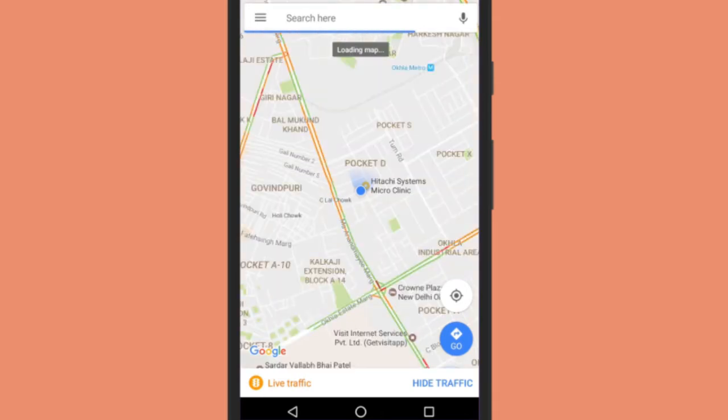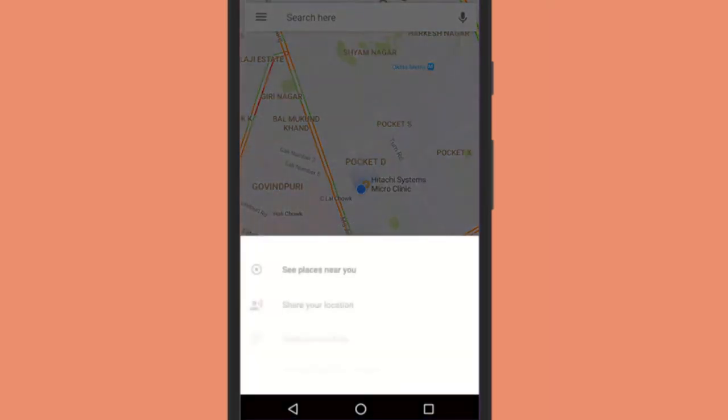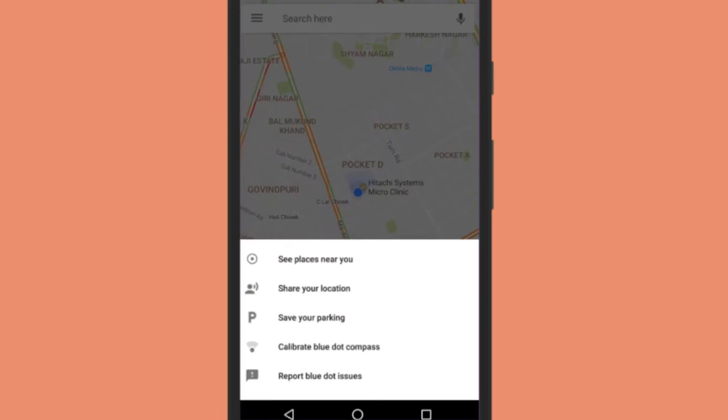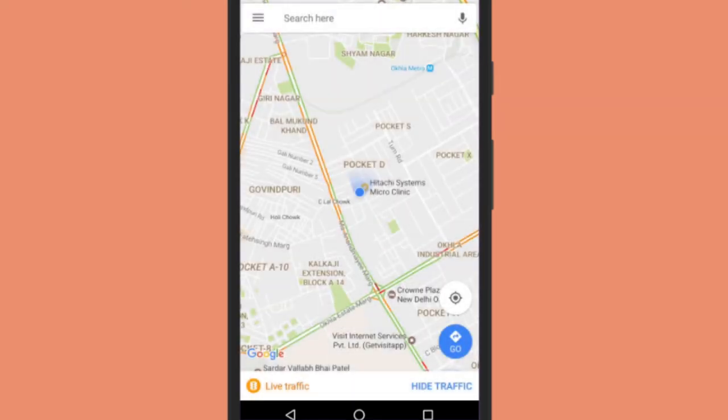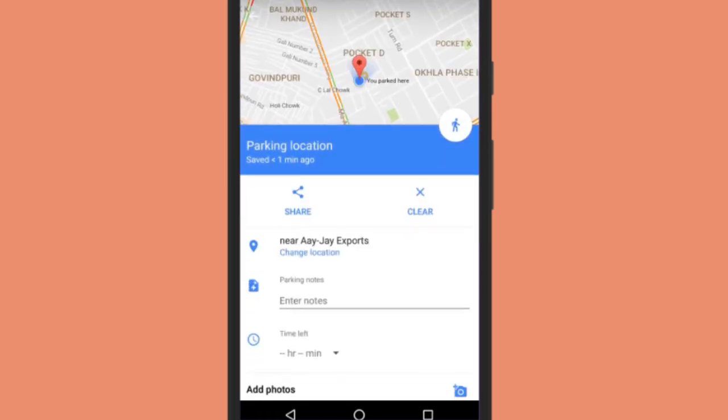Now at the parking location, open Google Maps and click on the blue dot. You will see some options like see places near you, share your location, save your parking, calibrate blue dot compass, etc. Simply tap on the 'Save your parking' option and your Park Location will be saved on Google Maps.